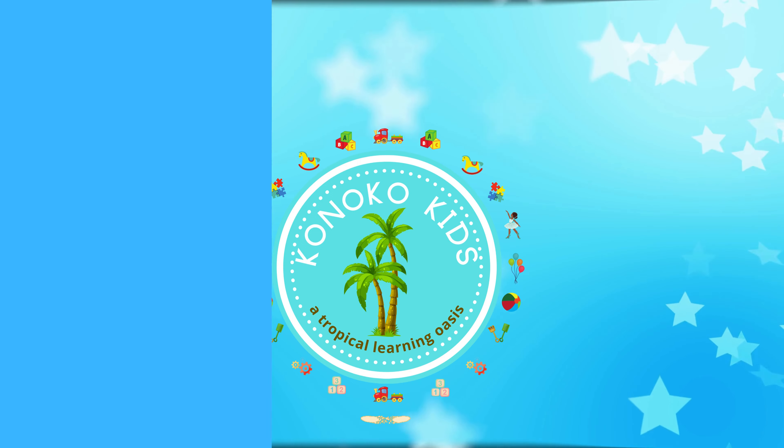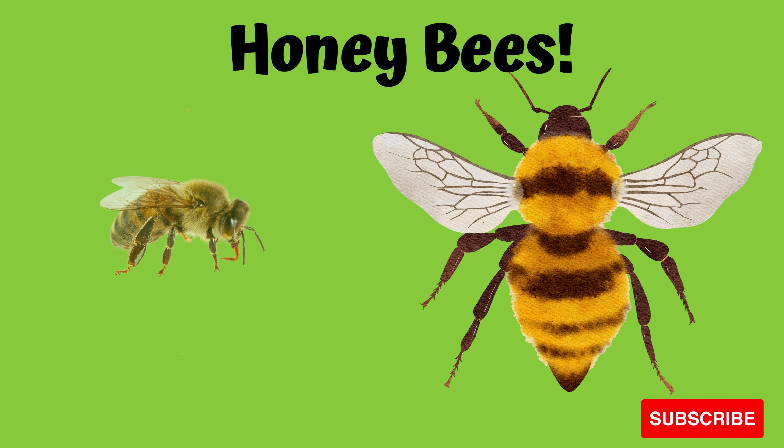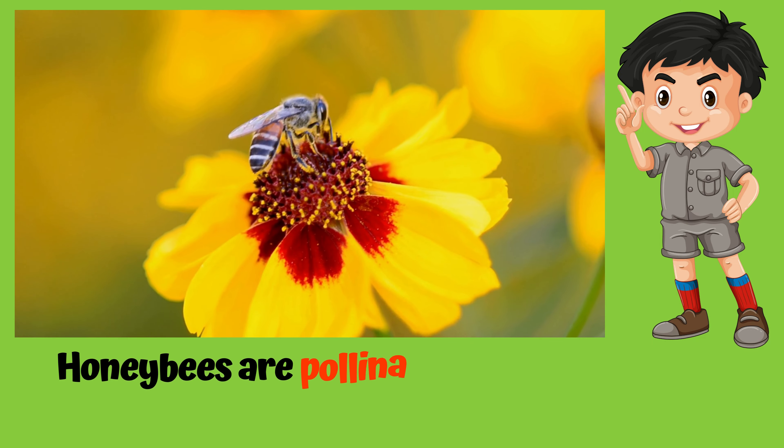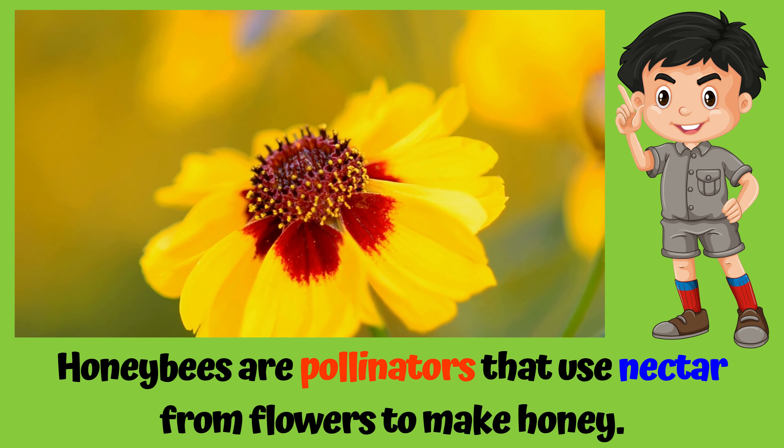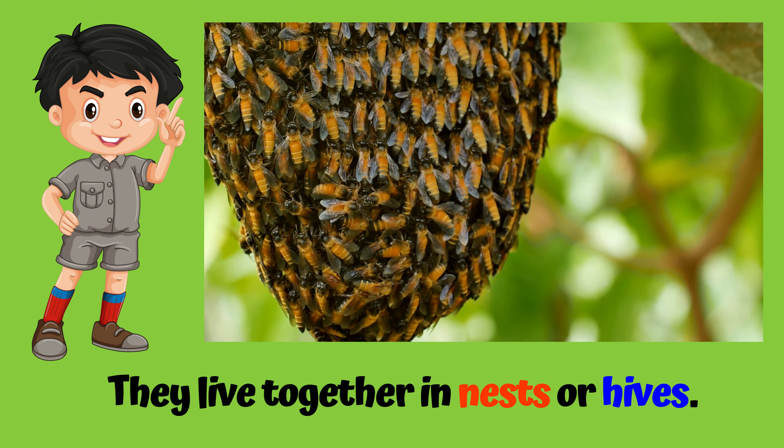Canoco Kitty Quick Facts: All About Honeybees. Honeybees are pollinators that use nectar from flowers to make honey. They live together in nests or hives.